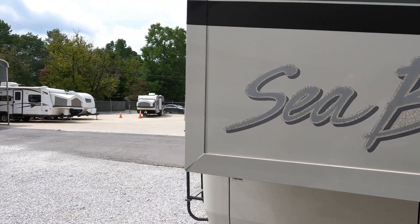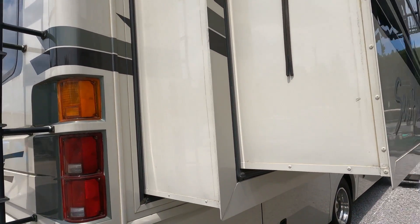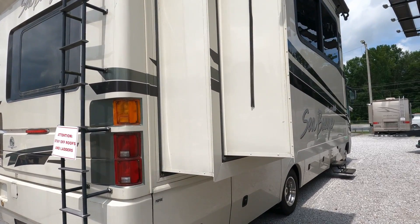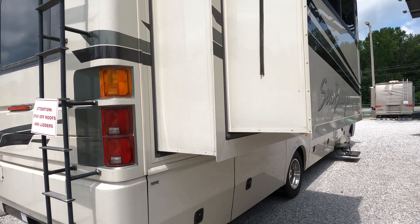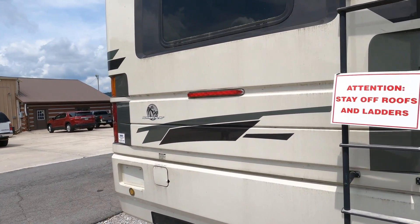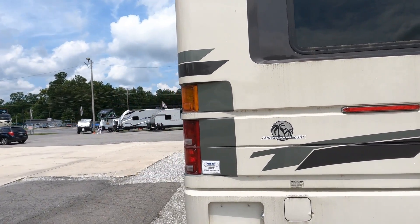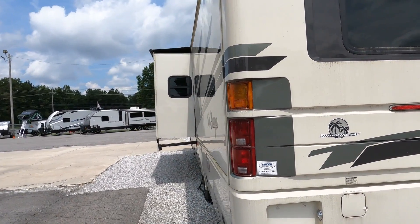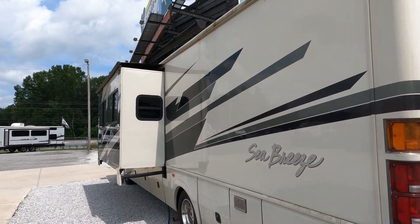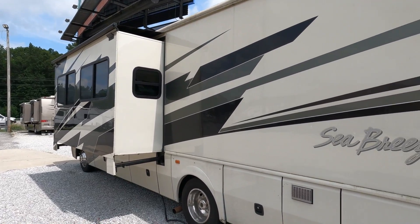You have a patio awning and a slide topper. We actually sold this unit back in March of 2020, and those folks used it for a little bit, but their health was getting bad, so they brought it in here Saturday just out of the blue, asked if we wanted to buy it. We worked out a deal, wrote them a check for it, and here it is.